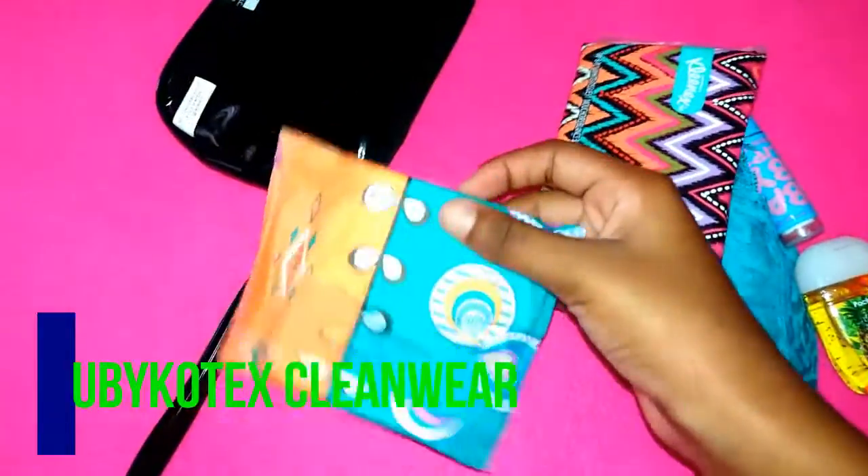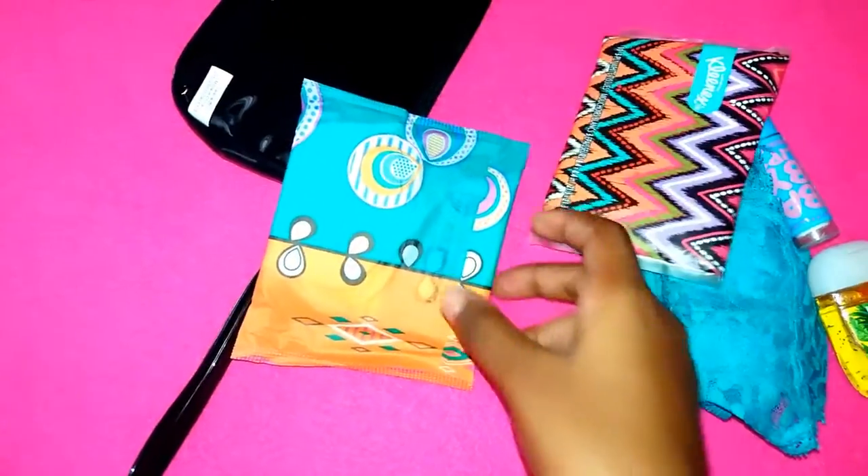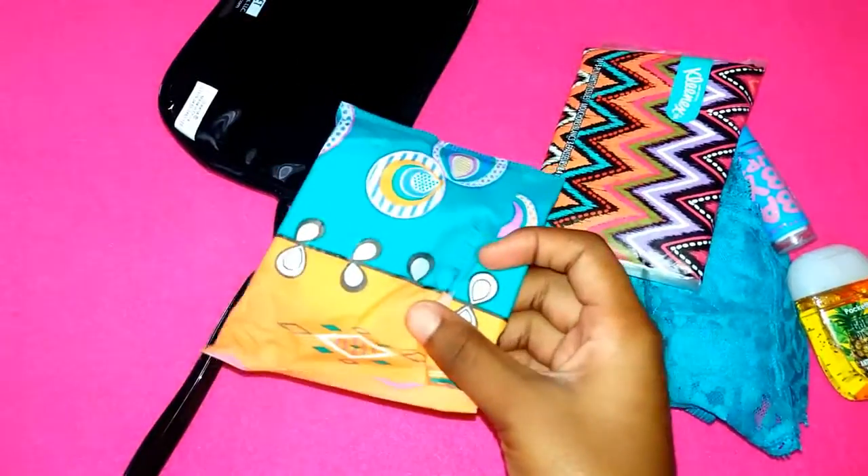On to the pads — I have a U by Kotex Cleanwear pad, regular flow. These open very quietly, and I love these.